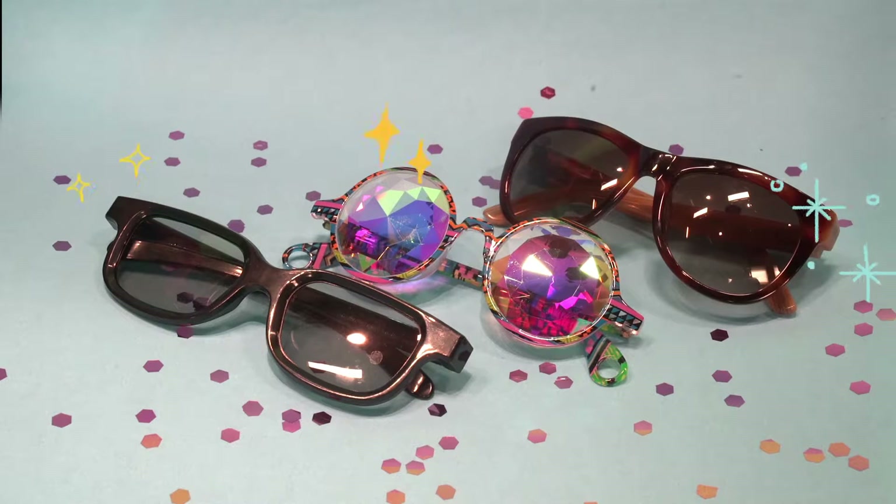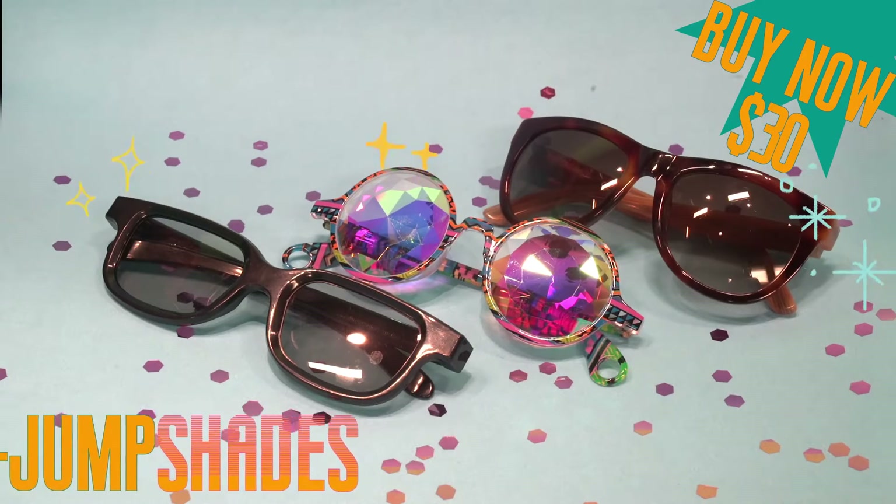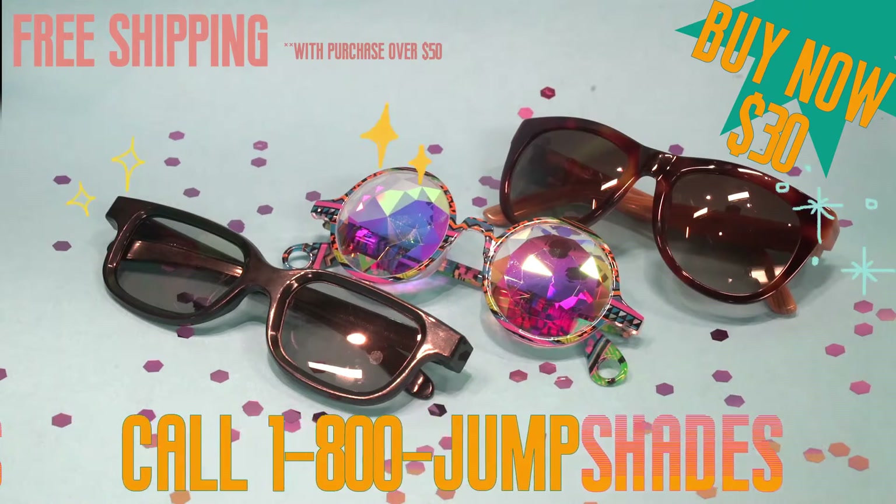Disclaimer: jump shades require you to provide required documents to verify if you are eligible to purchase. If anyone could simply buy jump shades, the world will be in utter chaos. Order now.